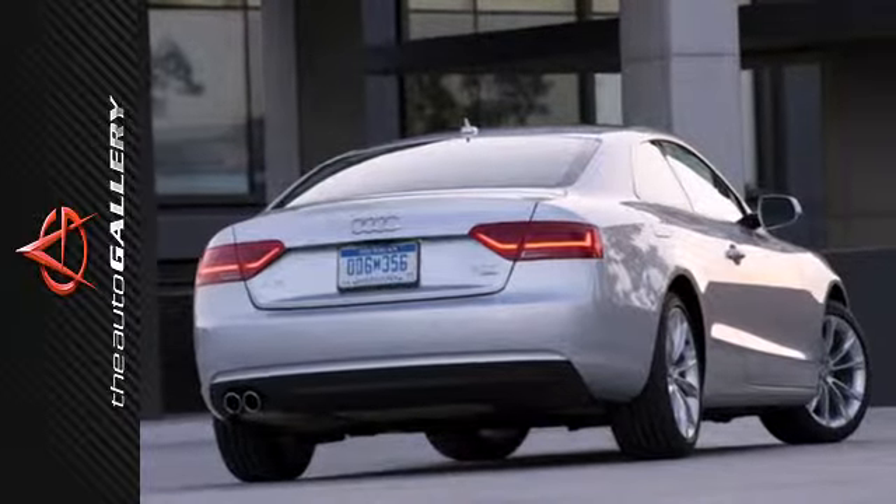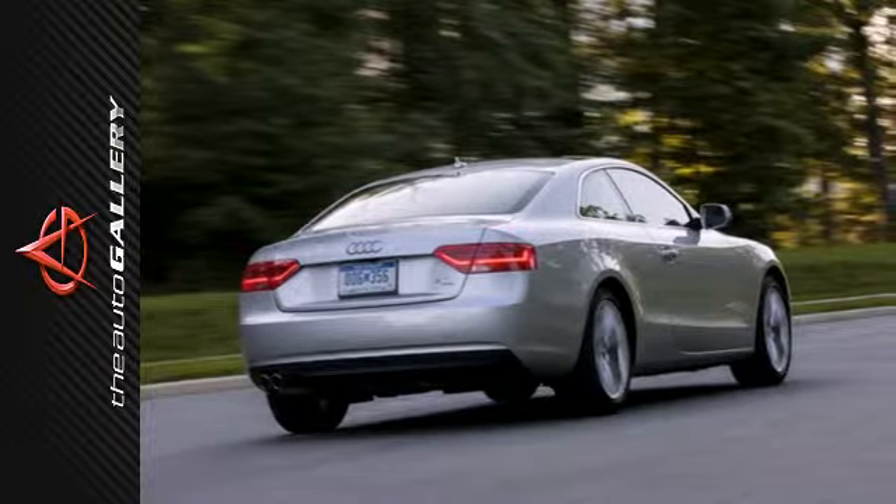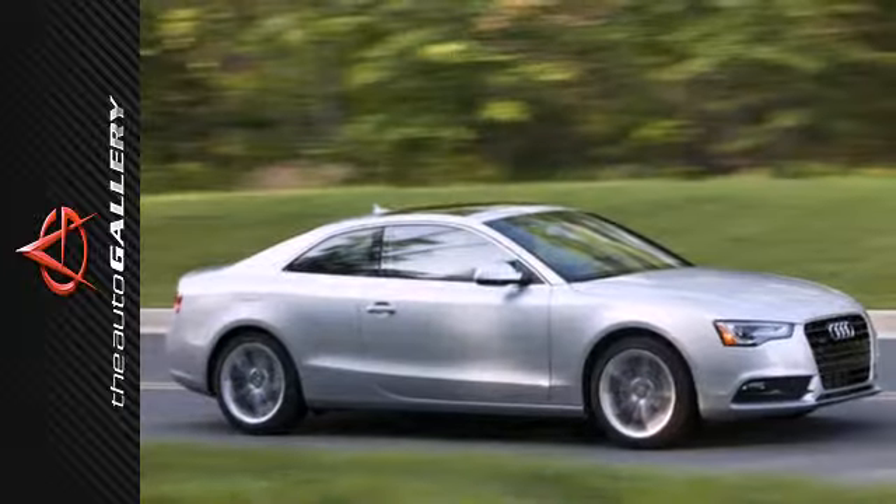You'll also sit confidently behind the safety and stability control, driveline traction control, a low tire pressure warning, and front and rear fog lamps.